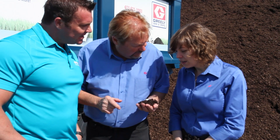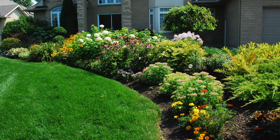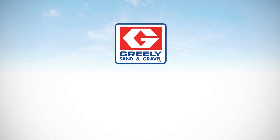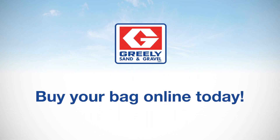All our soils, every batch is always created equally, well balanced, to give the best lawns, gardens, and flowers. We want you to have the green grass, the brightest flowers and the biggest roses growing in your garden. Greely's Sand and Gravel, delivered right to your door.